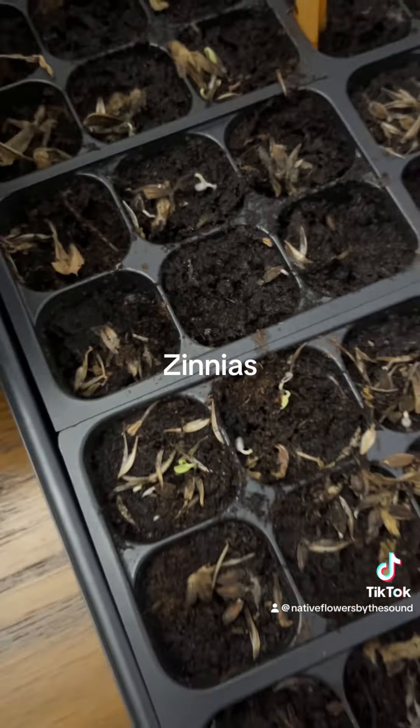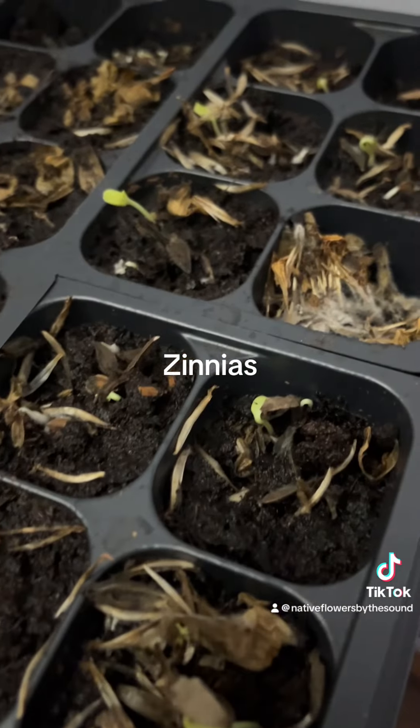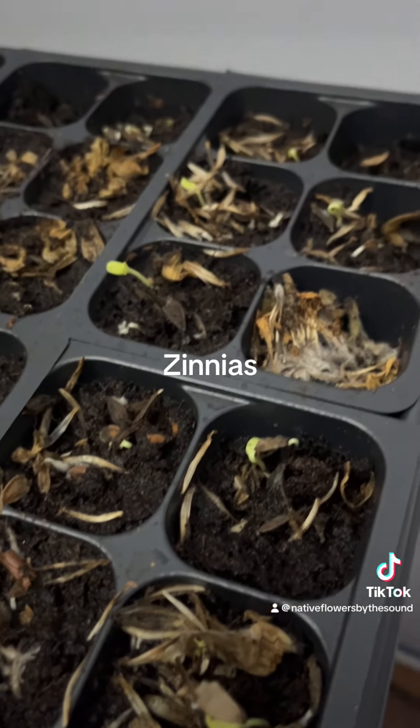I am so happy — we're going to have so many zinnias! These are going to go in my neighbor's flower beds. I asked permission and they allowed me to put flowers there, since they were not using them.